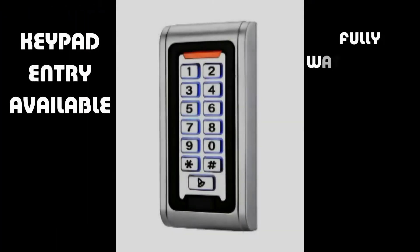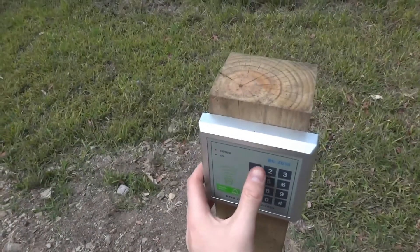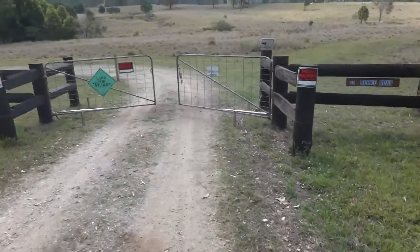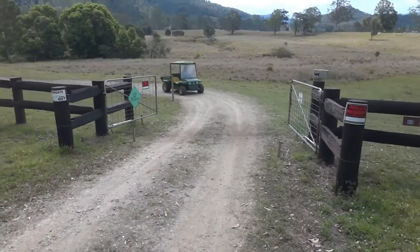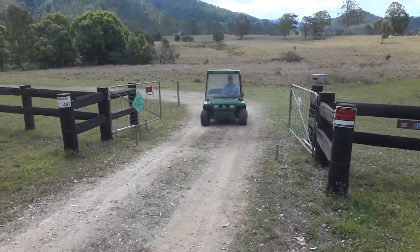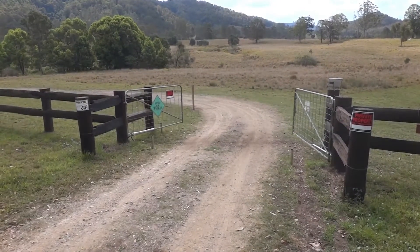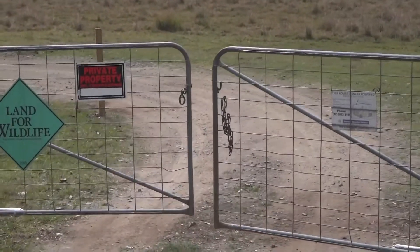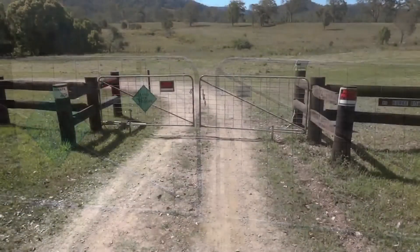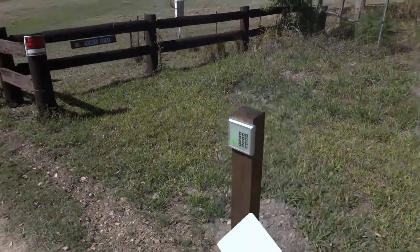For added security, fit your gate with a keypad entry. Our featured keypad is fully waterproof with swipe card access or 4 digit entry and a backlight for night time use. Store up to 2,000 cards or codes on each keypad.